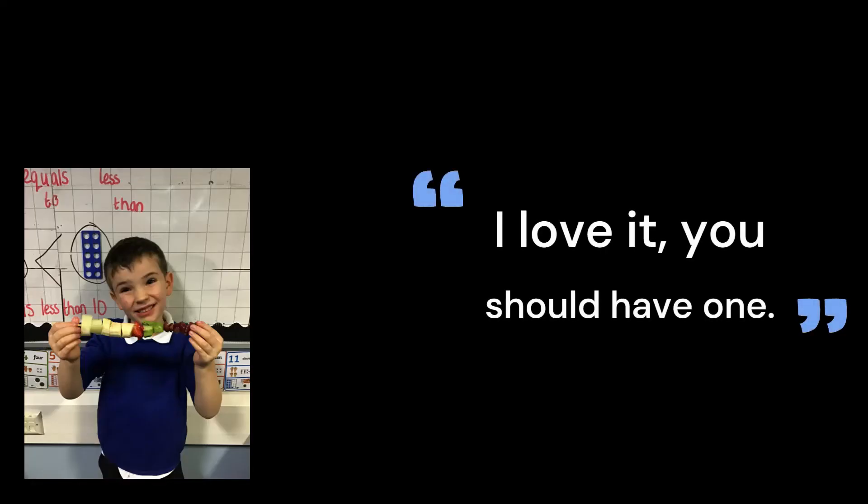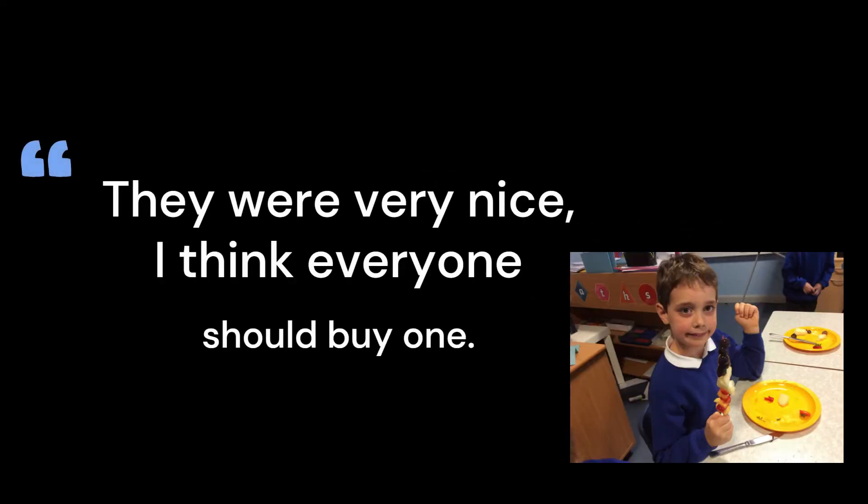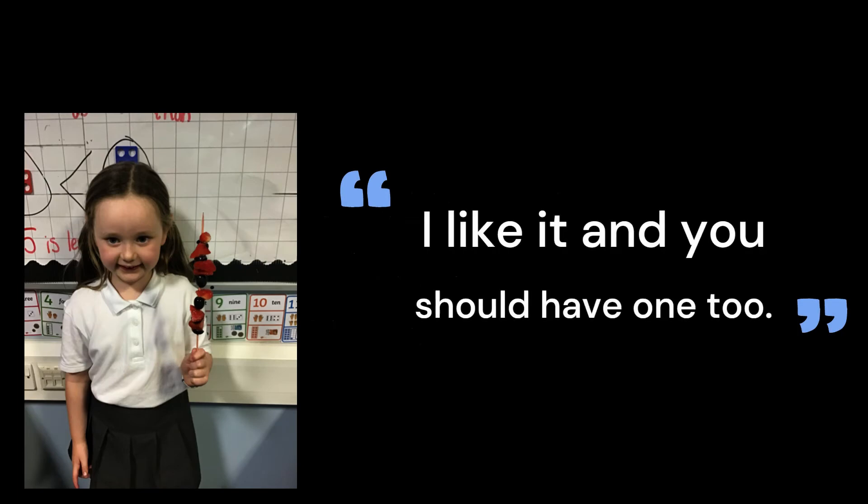I love it. You should have one. They were very nice. I think everyone should buy one. I like it and you should have one too.